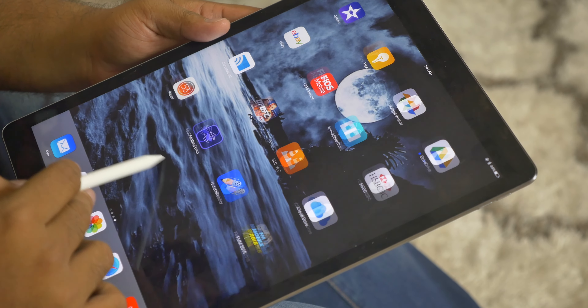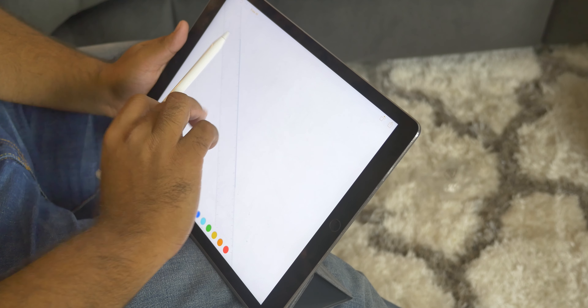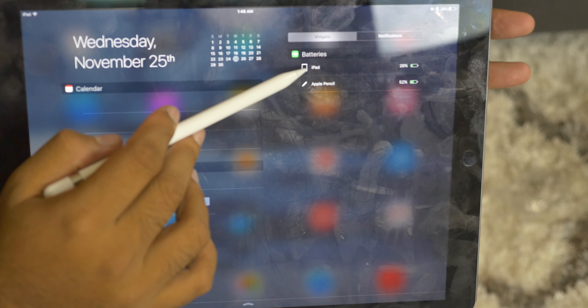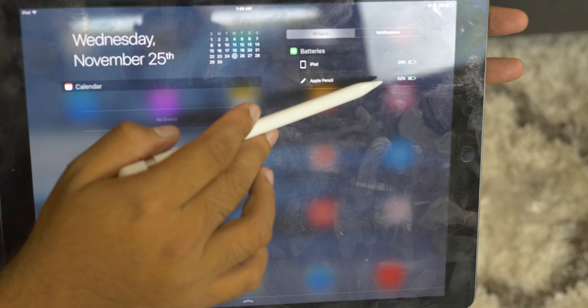You can scroll through apps with the pencil as well, making it perfect for taking notes in class. By pulling down the notification center, you can check the battery status of the Apple Pencil, which is a nice feature. And if you're running low on battery, you can just charge it by plugging it into the lightning port.